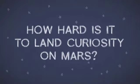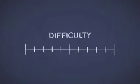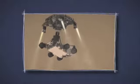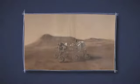How hard is it to land Curiosity on Mars? On a scale from 1 to 10, landing on Mars is a 20. Curiosity is the biggest, most capable Mars rover yet and needs a new type of landing to reach the ground safely.